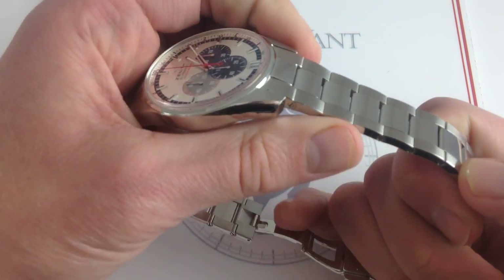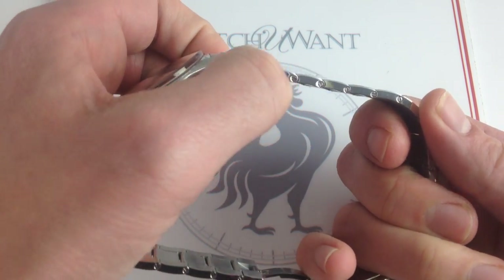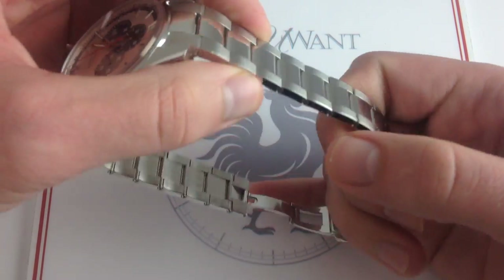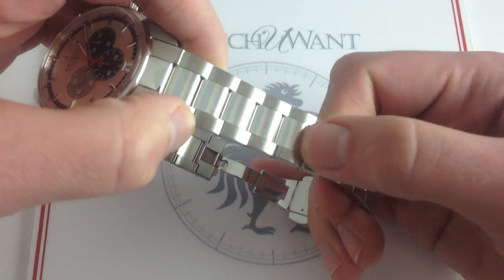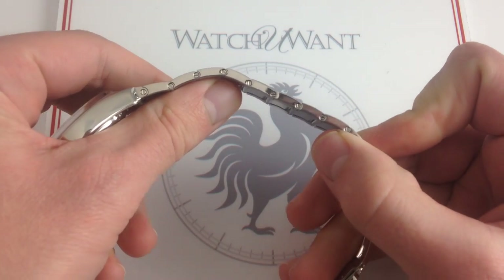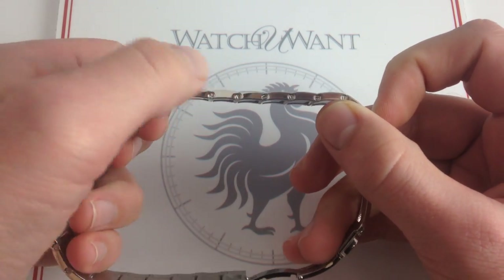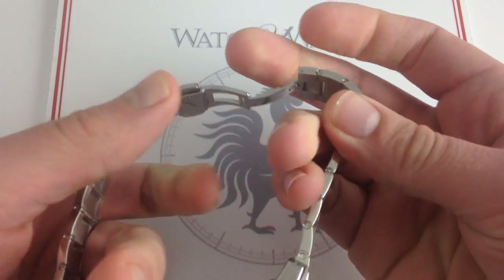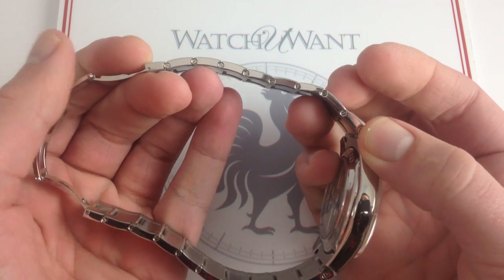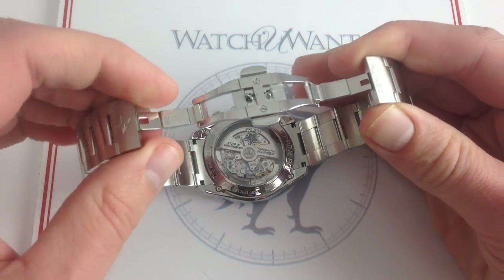Beautifully finished it is. Although not as hand finished as an AP Royal Oak, you do see that the bracelet has a distinctive polished flank. The outer links are brushed on their hoods, polished on their flanks, and then polished on the center links. The bracelet itself is completely screw-fixed, so the incremental adjustment factor for correct sizing and precise fit is extraordinary — completely screwed-in and individually removable links on each side. That's more value still.